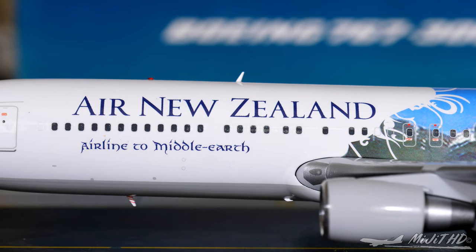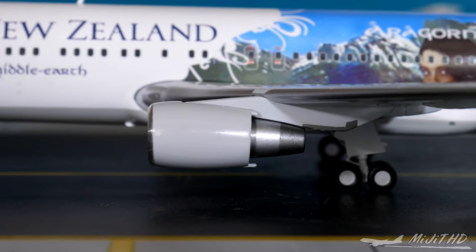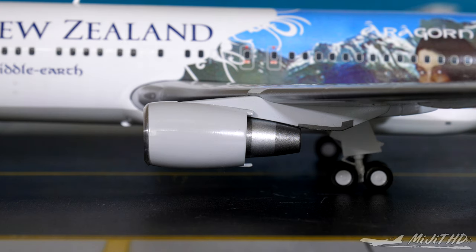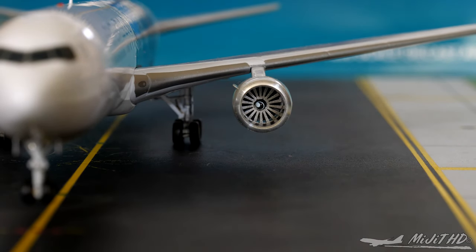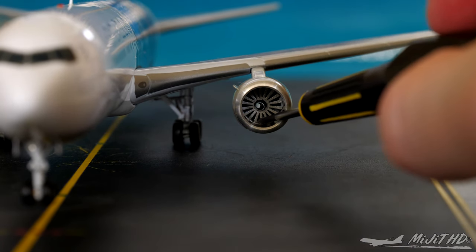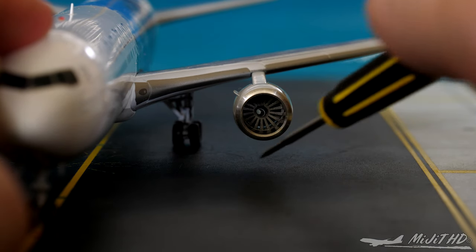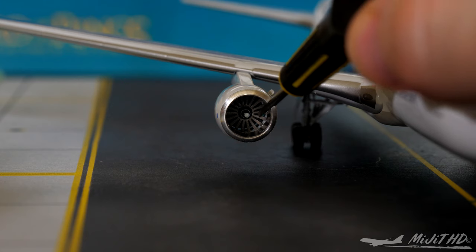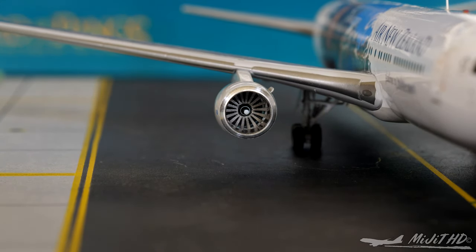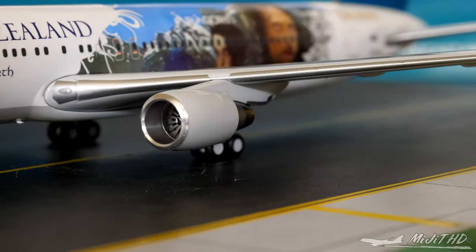We have the Air New Zealand titles, the 'Airline to Middle Earth' slogan, the inboard landing light, and the engines. These engines are the General Electric CF6-80C2B6 powerplants. Taking a look inside, there's plenty of light going into the engine. The fan blades don't spin, which is a shame. We also have the engine strake — and the same on the other side, which also doesn't spin. I do like how they've polished the inlet of the engine — it's a very nice, accurate representation of the aircraft.